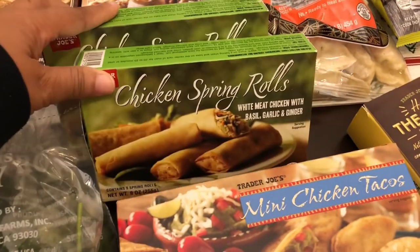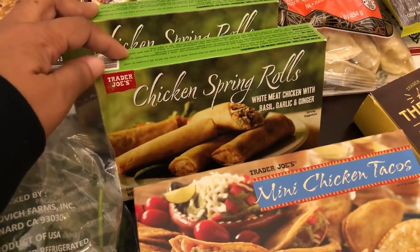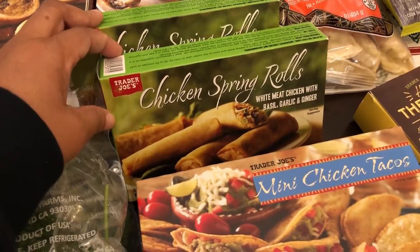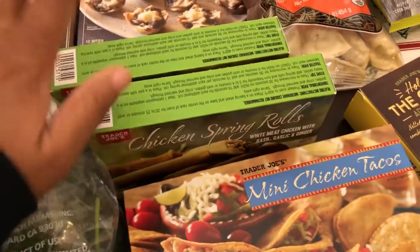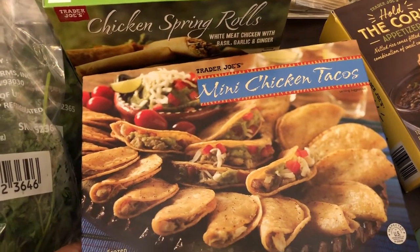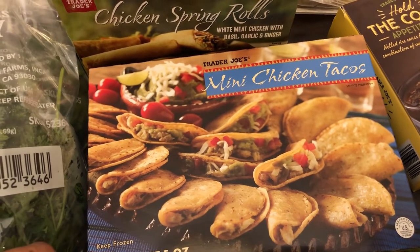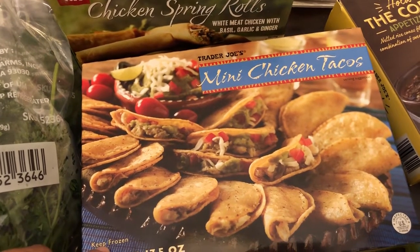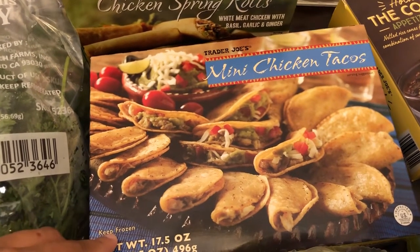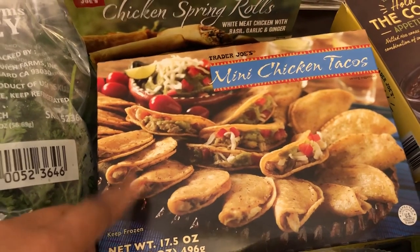I grabbed two boxes of chicken spring rolls — honestly, I cannot remember if I've tried these or not, but last time I was there they didn't have them. I grabbed some mini chicken tacos. I love these in the air fryer. I stay at home full time with my 11-month-old baby, and my husband has been working from home since the pandemic began, so these are just a quick little lunch option that we have.